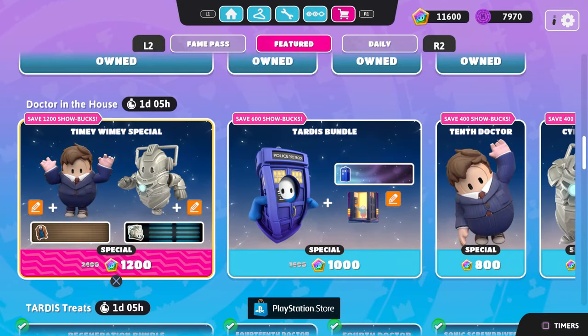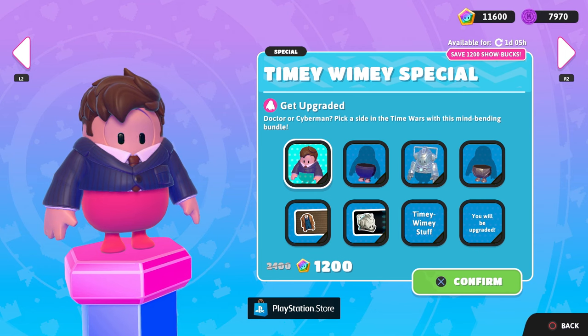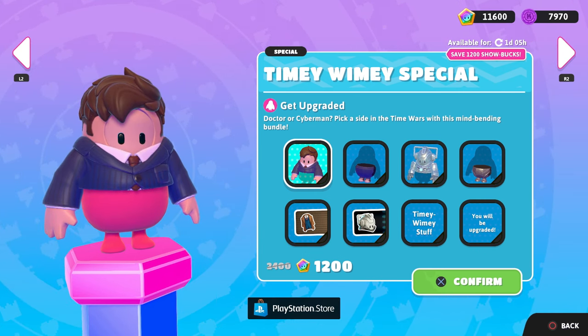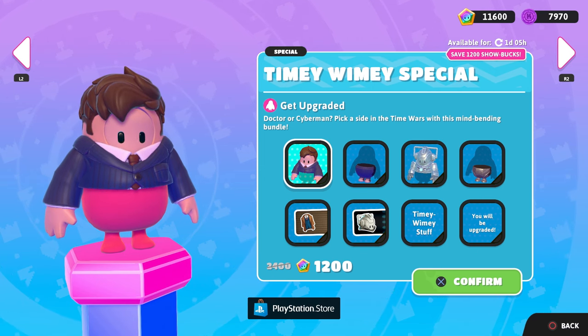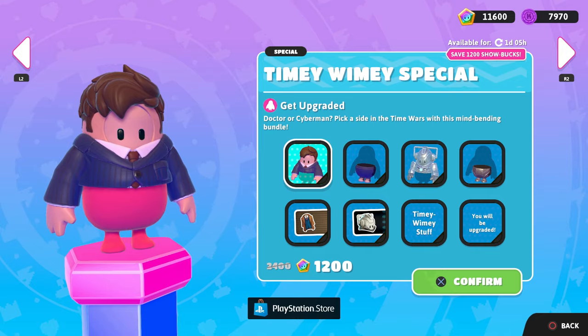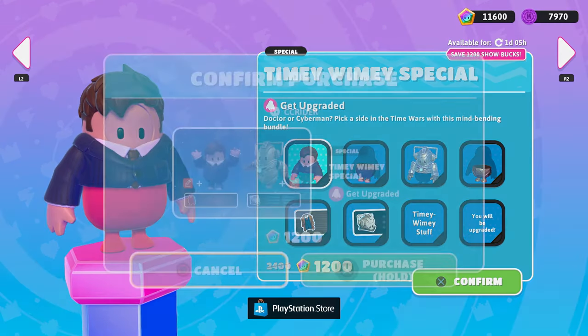So the Doctor is in the house with the Timey Wimey Special Bundle. Get upgraded — Doctor or Cyberman. Pick a side in the Time Wars with this mind-bending bundle. We have one of the Doctors here as well as Cyberman. We'll purchase this bundle and showcase both costumes throughout today's episode.